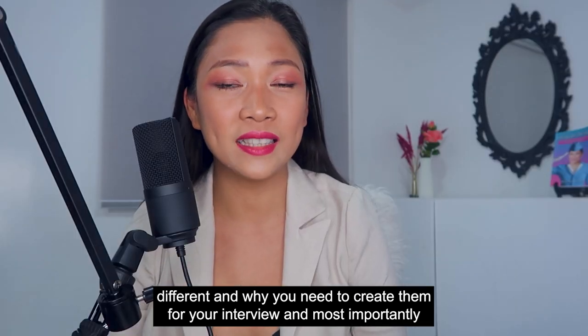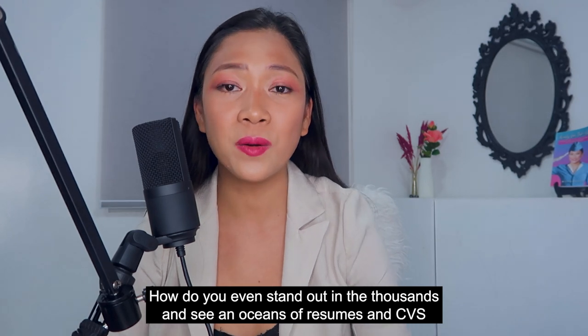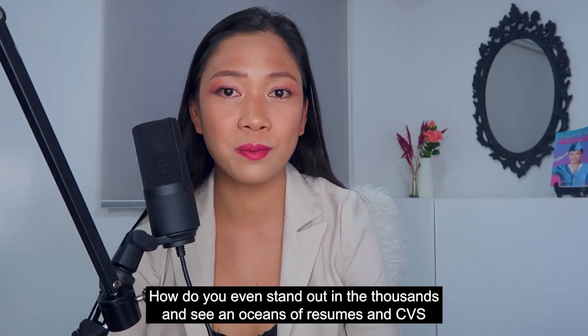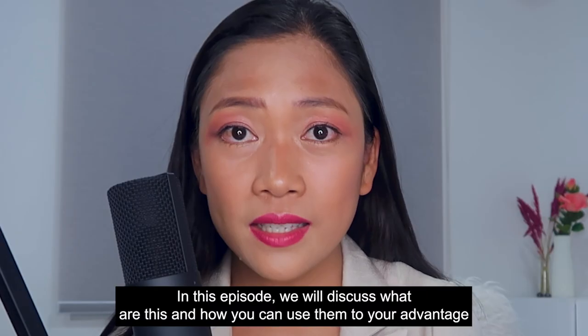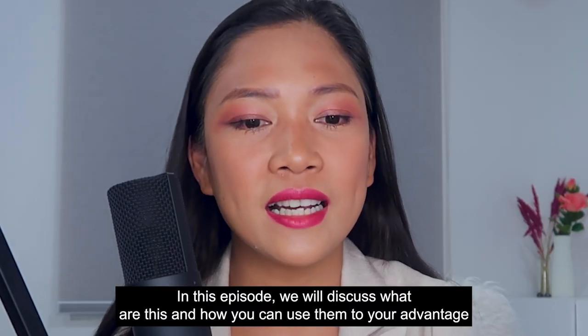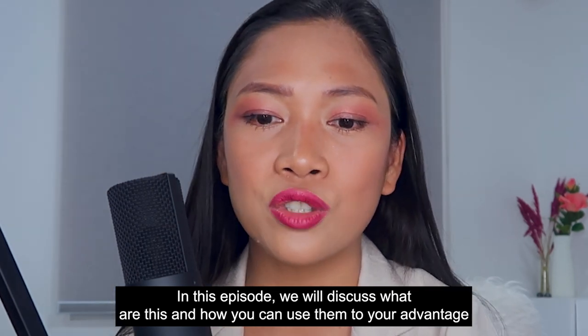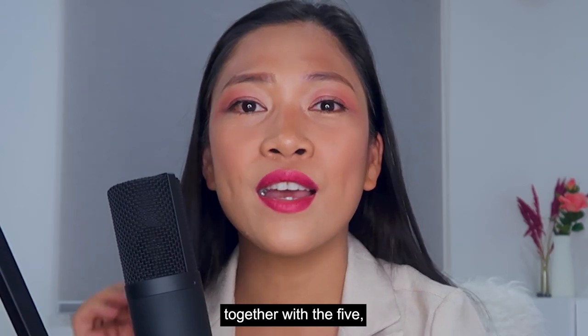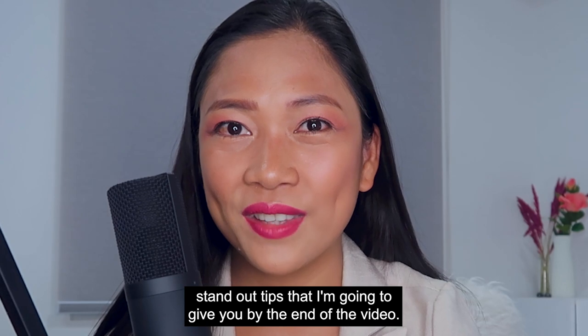And most importantly, how do you even stand out in the thousands and sea and oceans of resumes and CVs during the day of the application? In this episode, we will discuss what these are and how you can use them to your advantage, together with the five standout tips that I'm going to give you by the end of the video.